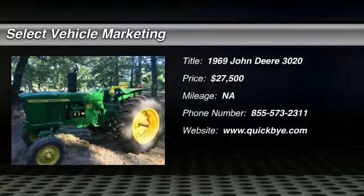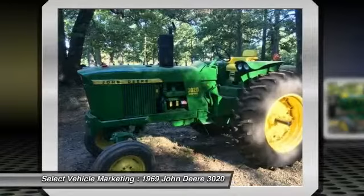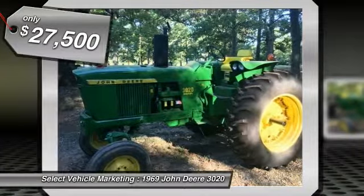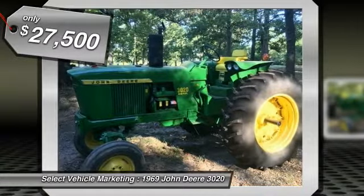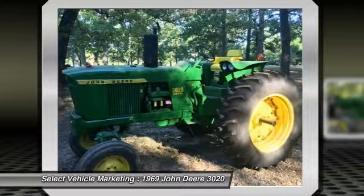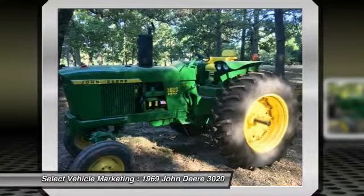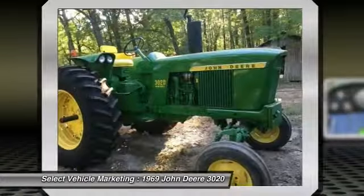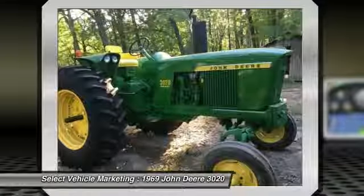1969 John Deere 3020 diesel tractor for sale in King, North Carolina 27021. Get ready to maximize your efforts in the field with this 1969 John Deere 3020 diesel tractor. This durable diesel tractor has been very well maintained, which has enabled its excellent work-ready condition. It comes with great options and features that are perfect for any hard-working individual.